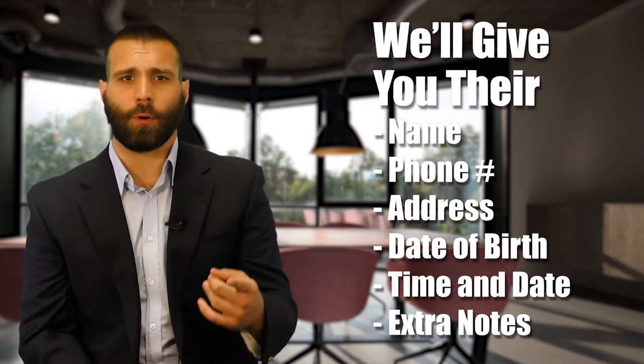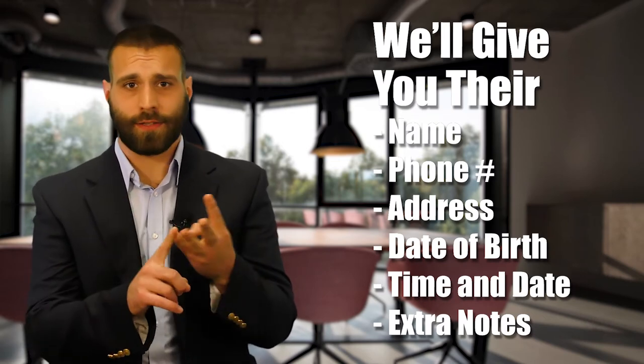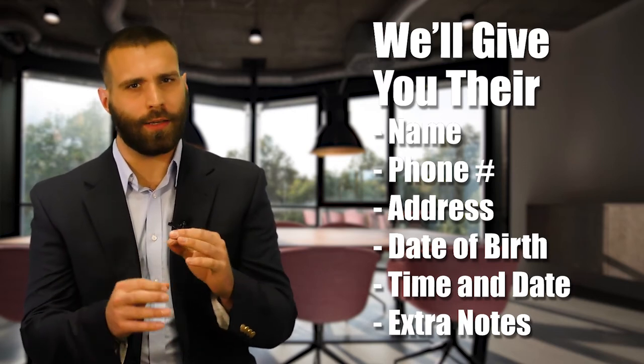We'll give you the prospect's name, their phone number, their address, their date of birth, when the appointment is, and any extra notes that you may need to get to the house.